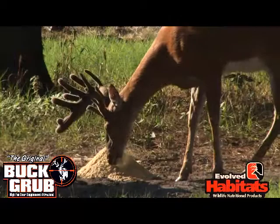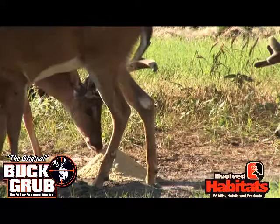Butt Grub is an incredible source of energy and contains the fat building protein and minerals that not only promote antler growth and development, but keep your herd healthy year round.